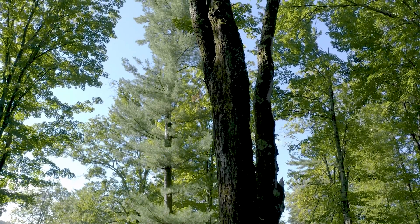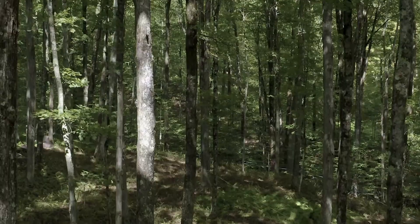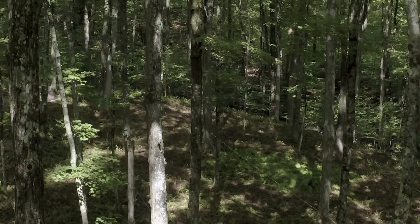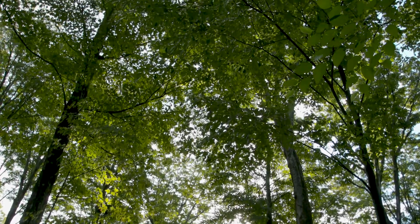Most of our maple stands are second-growth stands that grew after the timbering days in the early 1900s, so they're really reaching maturity and need to be thinned to maintain forest health and to create the opportunity for the next generation of maple trees to grow. In this study, we removed about half of the stand, and that created a lot of openings in the canopy, which allowed a lot of sunlight to penetrate and reach the forest floor.